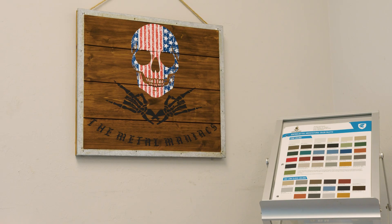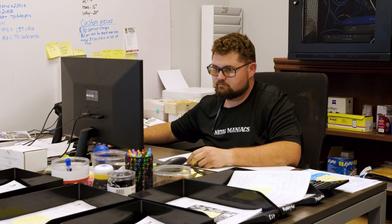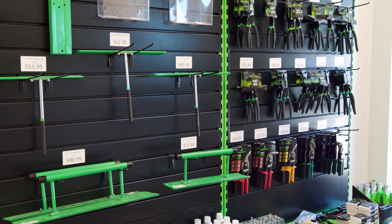Right here we have our sales office, our main office. We have Sabrina and Anthony in here to take care of all the estimates. We also have a full set of tools for all of your roofing project needs.